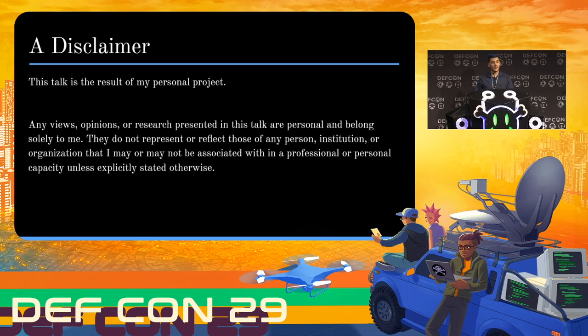Before I get into the talk, I have a brief disclaimer. This is a personal project. I've done this on my own personal time with my own personal equipment for my own personal reasons. This shouldn't reflect on my employer, my friends, or really anybody else but myself. Now with that said, let's get into it.